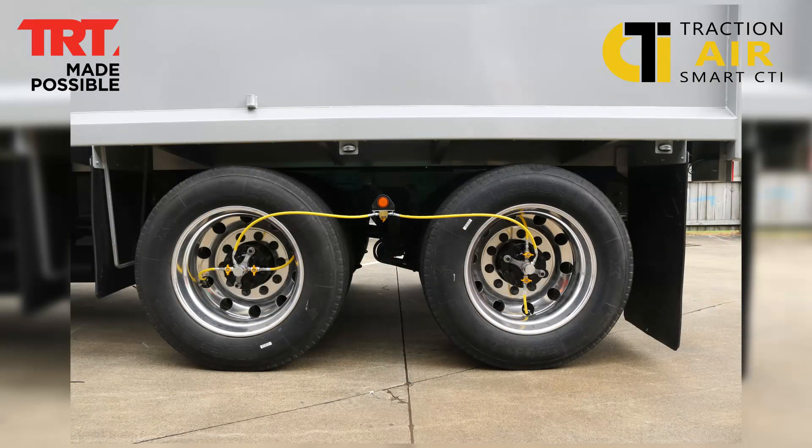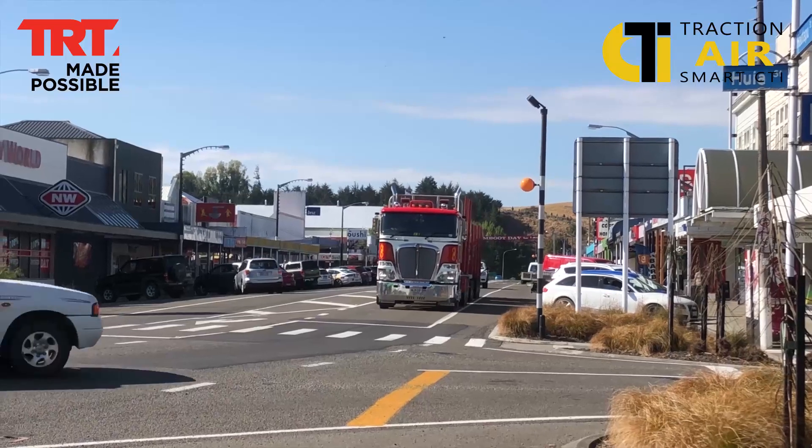Tyre pressure management has never been easier. That's right, absolutely it has never been easier.